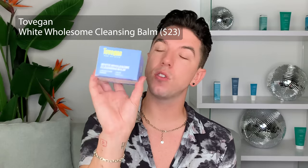I'm first going to start with a cleansing balm just because I have some sunscreen on my face. I'm going to use the Tovagan White Wholesome Cleansing Balm. I'm not familiar with this brand or any of the products, but let me tell you guys where I got this.